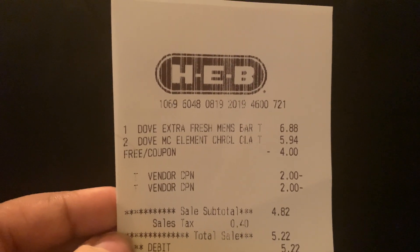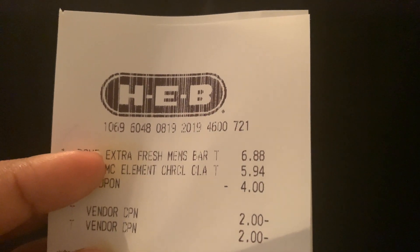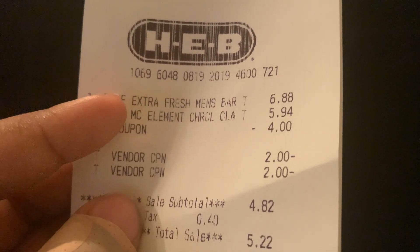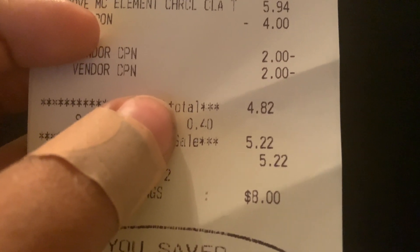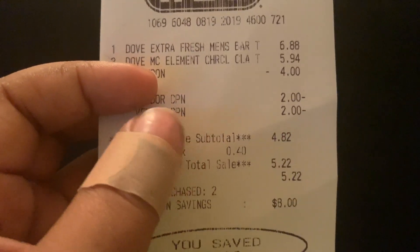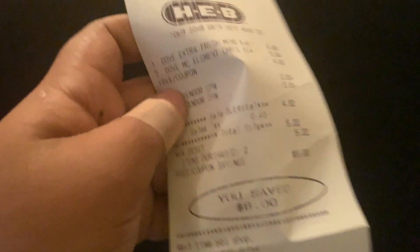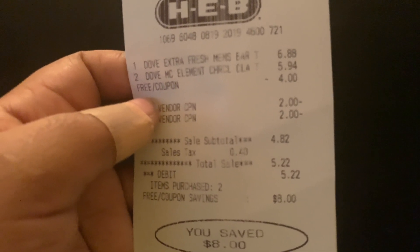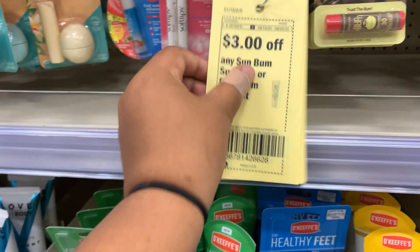Sorry about that — we had to edit in the Dove deal receipt. Here it is: $6.88 for the Dove bar soap, $5.94 for the Dove liquid, the four dollar off basket coupon, and two dollar off paper coupons used on each product. The total came out to $4.82, and with tax it was $5.22. That means we paid approximately $2.91 per product — more than half off the original price of the body wash alone. Unfortunately, there are no digital coupons for these two products, so you'll need the paper coupons from the mail.